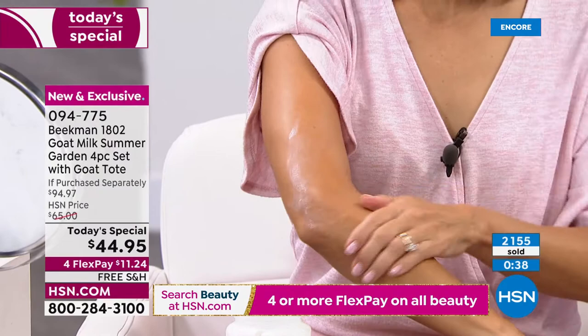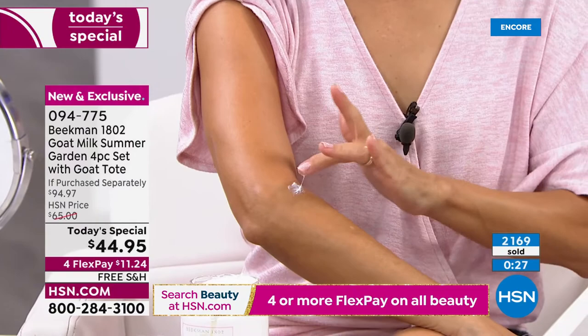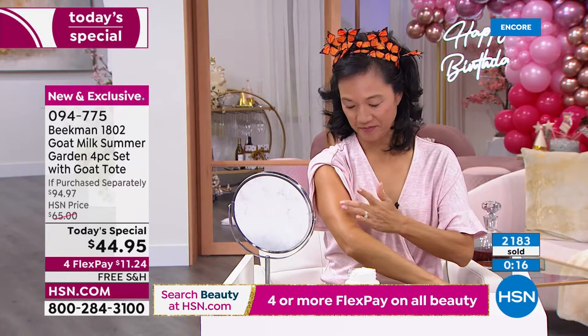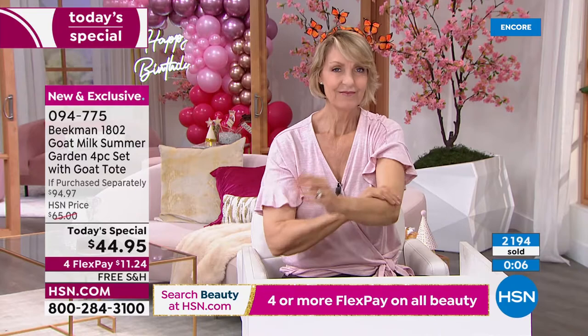This is what your body loves, what can nourish the skin. But it's also what's not in these products — this is an HSN clean beauty brand. No sulfates, no phthalates, no parabens. We're really proud that Beekman 1802 is our number one clean beauty brand here at HSN. These are all customer picks. Our biggest birthday bash ever — the boys are back, the goats are back. One of the most amazing Today's Specials, and this is the first time they've ever included a tote bag.